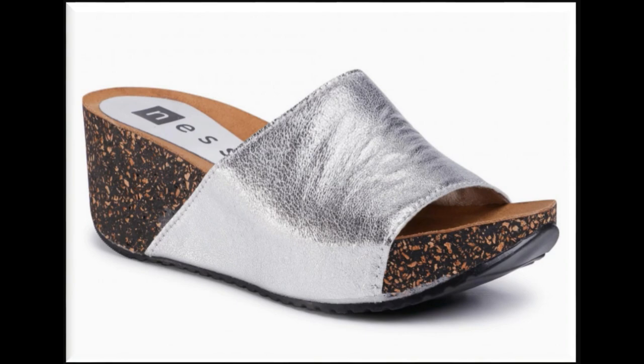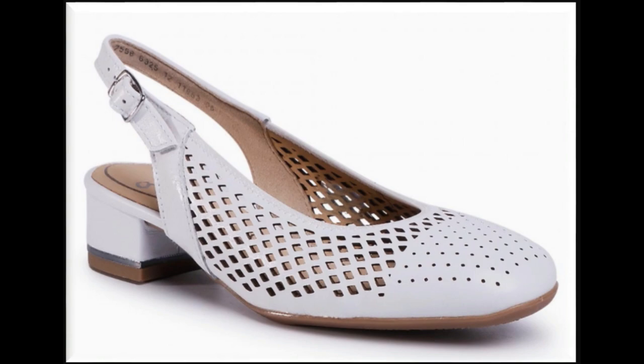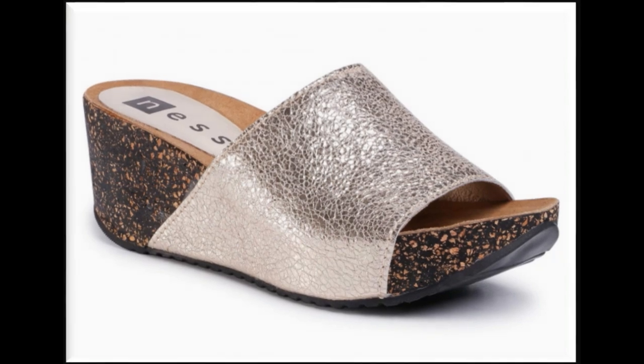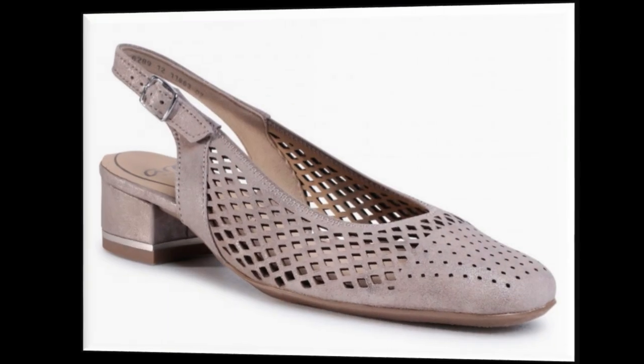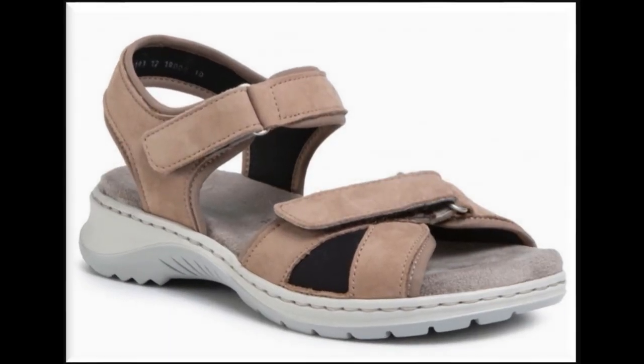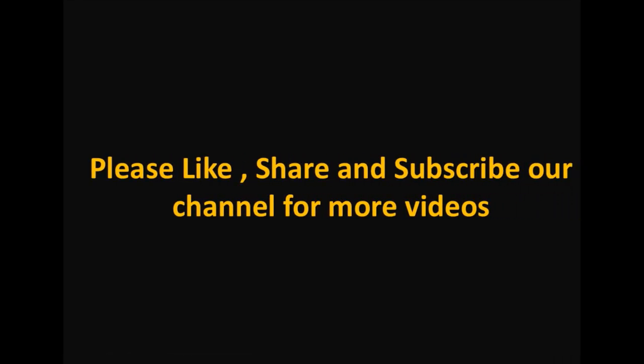Sling bag with chunky heel is one of the popular designs. Please thumbs up for this video and share it with your friends and family on social media networks like WhatsApp, Facebook, and Twitter. Please suggest in the comment box what designs you want to see more. If you want to see more branded collections then visit my channel and click on the video or playlist section to find all the branded sandals and dress collections very easily. Thank you so much for watching this video. Allah hafiz.